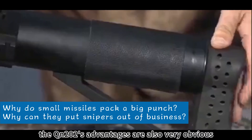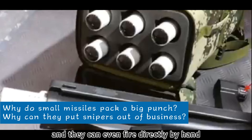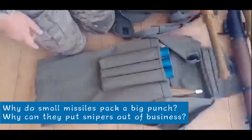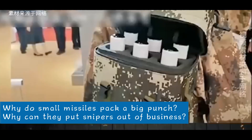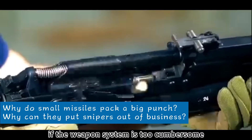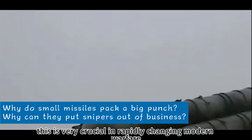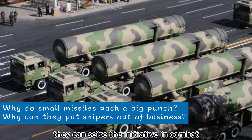From a portability perspective, the QN-202's advantages are also very obvious. Ordinary soldiers can easily carry 6–10 missiles in their tactical backpacks and can even fire directly by hand-holding the launcher. Its launcher is small and lightweight, making it easy to operate. By comparison, the European Missile Group's executor shoulder-fired missile system is not only heavy but also relatively complex to operate. The QN-202's lightweight design allows soldiers to move more flexibly on the battlefield and launch attacks at any time — very crucial in rapidly changing modern warfare where seizing the initiative is key.